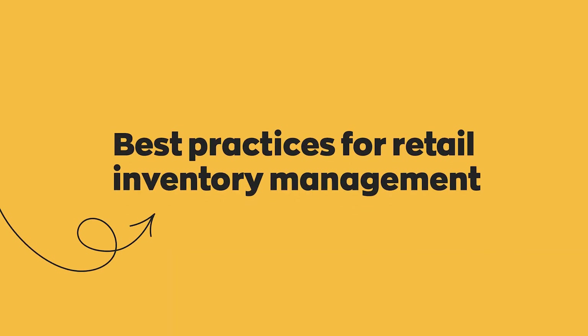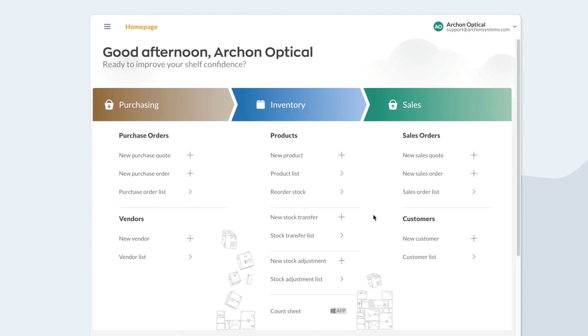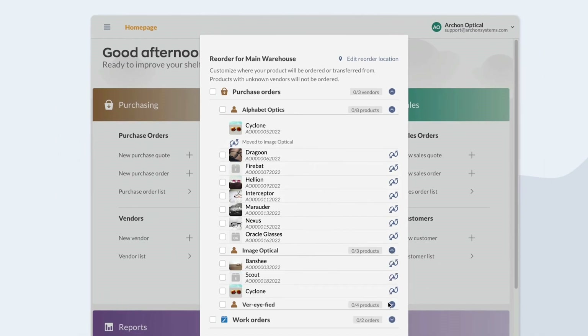The biggest best practice is to invest in an inventory management system — it's going to save you a ton of time. A system like inFlow, for example, lets you do purchase orders, sales orders, pick, pack, and ship right in the app. You can use barcodes, scanning items as you pick, pack, and ship them off to customers. Doing all of that is going to save you so much time.